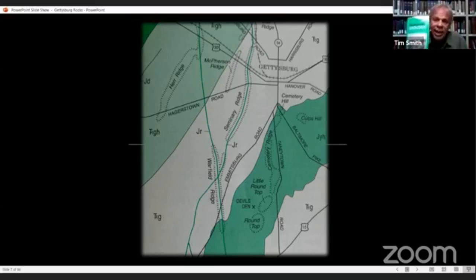There's a pretty good book that came out in 2004 by the Pennsylvania Geological Survey called Pennsylvania Geography. It has an article with this map about the York Haven diabase on the battlefield, by Robert Smith and Richard Keene.